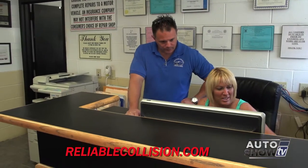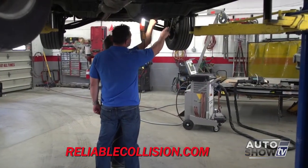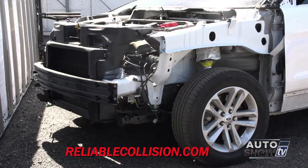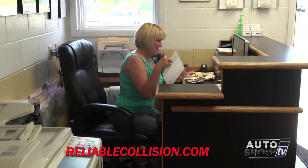Then you look at the vehicle and give them an estimate. We'll take a look at the vehicle, determine what the claims process is going to be, whether it's going to involve insurance, and then determine the best way to go about handling the repair. What makes us different here at Reliable Collision Repair is that I've worked hard to take a look at everything that happens after an accident. We try to give them peace of mind and take care of all the problems, not just the collision repair aspect.